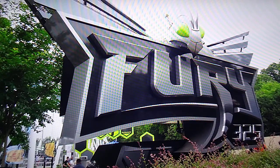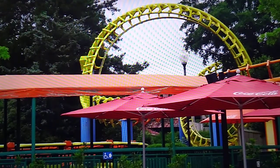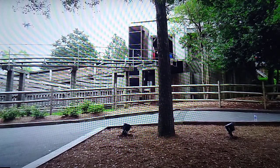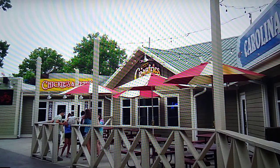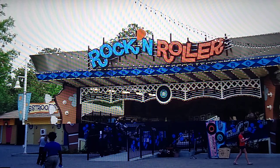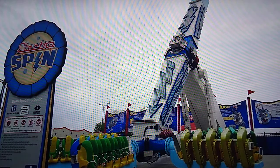Going back the other way, you pass Carolina Cyclone and walk by the Carolina Gold Rusher, their mine train coaster. There are some nice sit-down restaurants around that area. Then you go into the County Fair section, which is really nicely done — everything looks great. They have more carnival fair style rides like their Electro Spin, which I rode and found to be a really fun, unique flat ride.